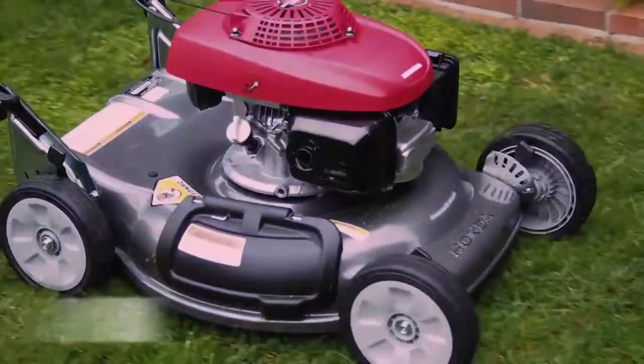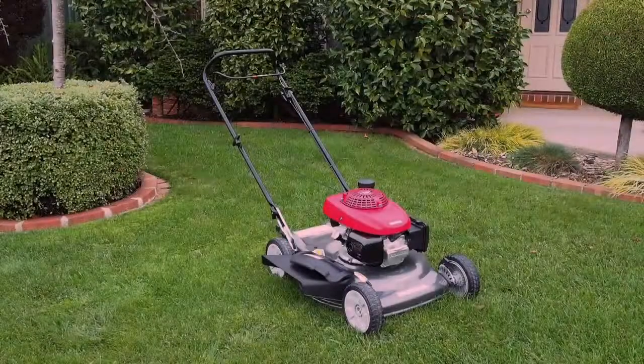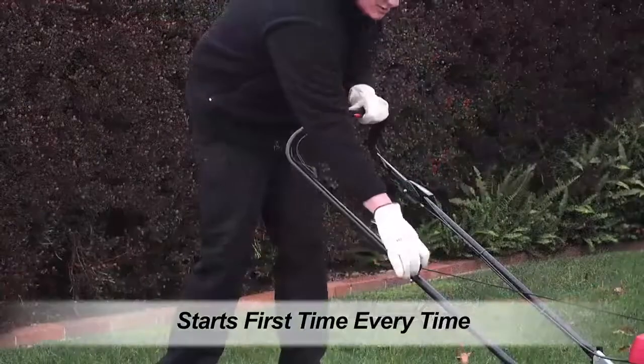What's more, the Sideshoot removes the time-consuming task of emptying a catcher bag. Powered by the all-conquering GCV160 overhead cam engine — the same 5.5-horsepower-class engine that powers many other acclaimed Honda lawnmowers.